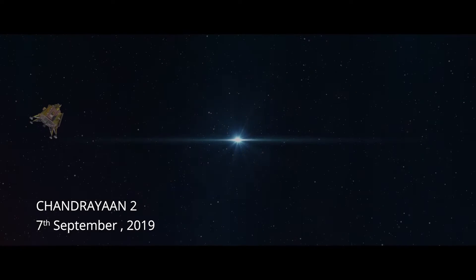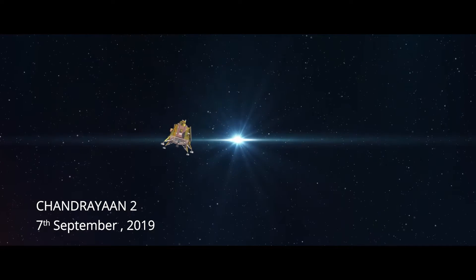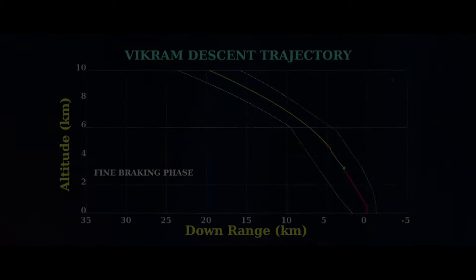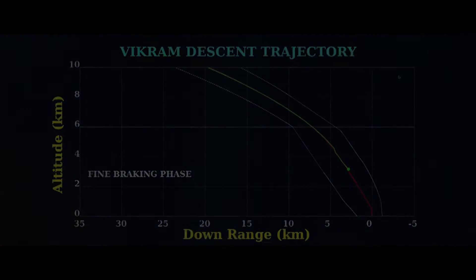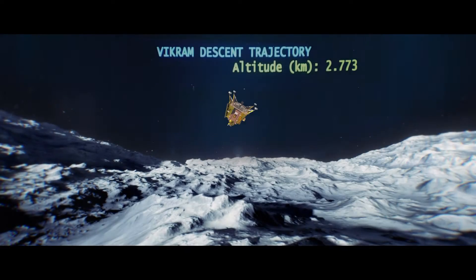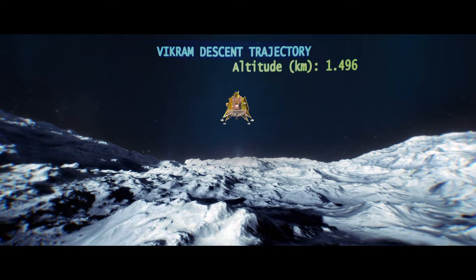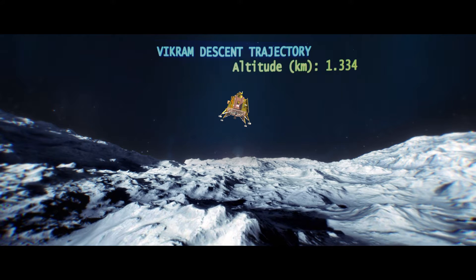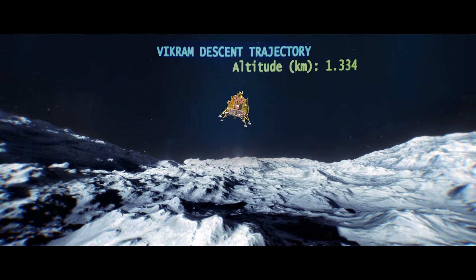The sensors are performing nominally. I have entered the next phase of braking operation, which is the fine braking start, wherein the Vikram lander will be reaching an altitude of just 400 meters above the landing site, almost 11 minutes and 52 seconds after the descent operation has started. Just awaiting the announcement for the end of the fine braking phase.